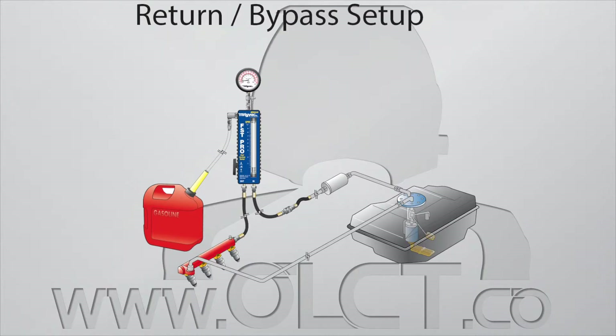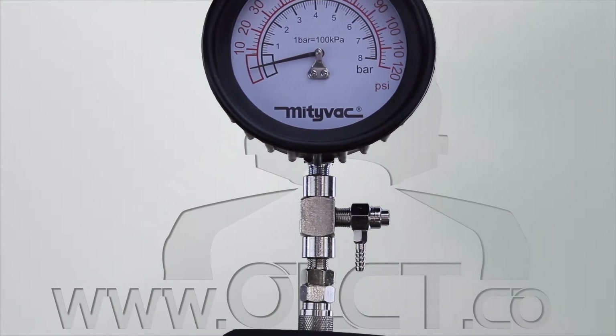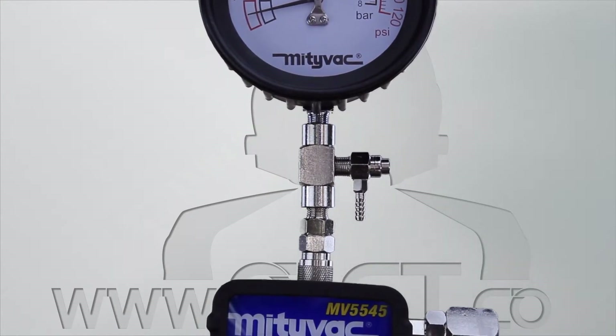And standard return bypass installation provides idle pressure, peak flow, peak demand pressure and peak demand flow. The kit includes a 90mm high pressure gauge with rubber boot, push button relief valve and hanging hook.